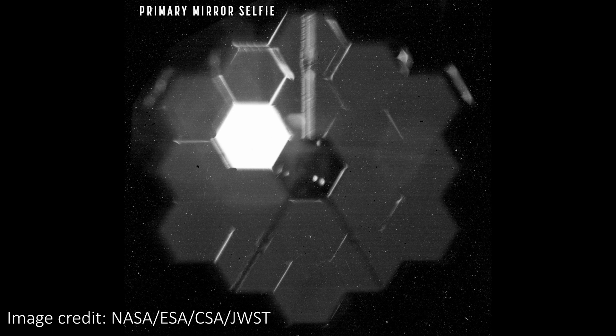Beyond just looking awesome, this picture allows the team to see how the mirror segments are aligned relative to the instrument itself, and also lets us see the instrument in the center of the image. If you're as excited about JWST and its huge amount of progress already, check out some of the other videos on the channel talking about it.